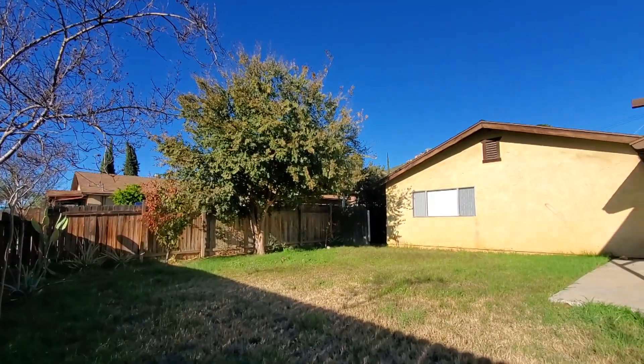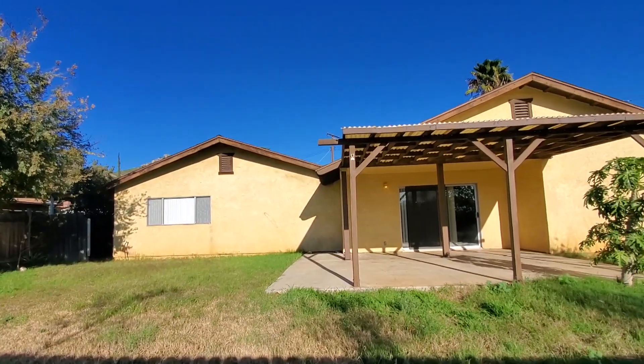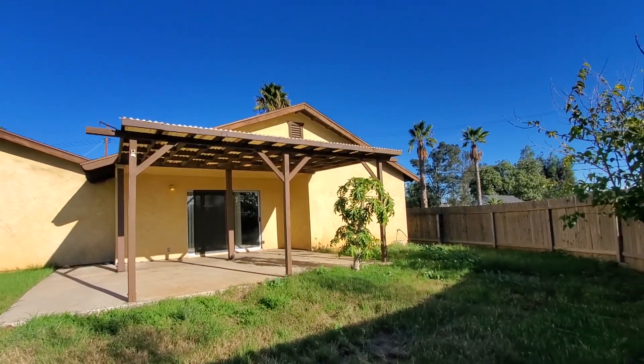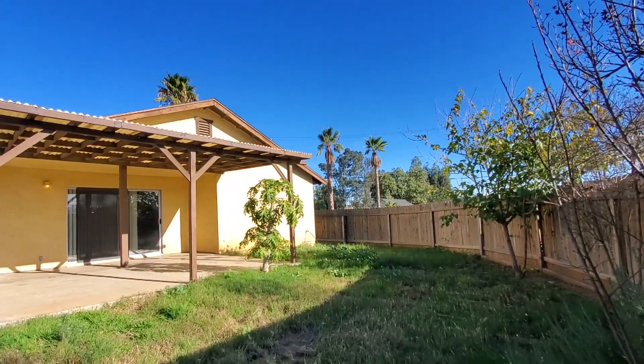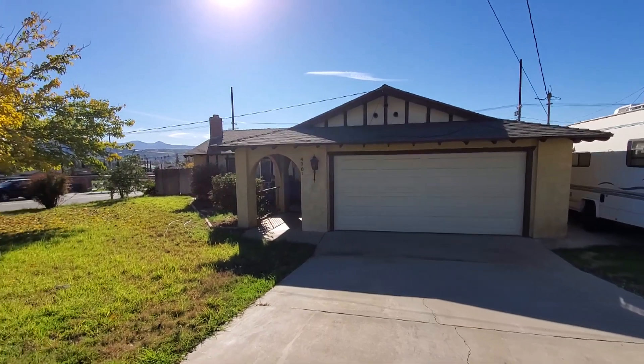This Riverside home truly is an entertainer's delight and is move-in ready. All this and conveniently located minutes from schools, shopping, and freeways. If you are looking for homes for rent in California, look no further. Let's make this house your home.